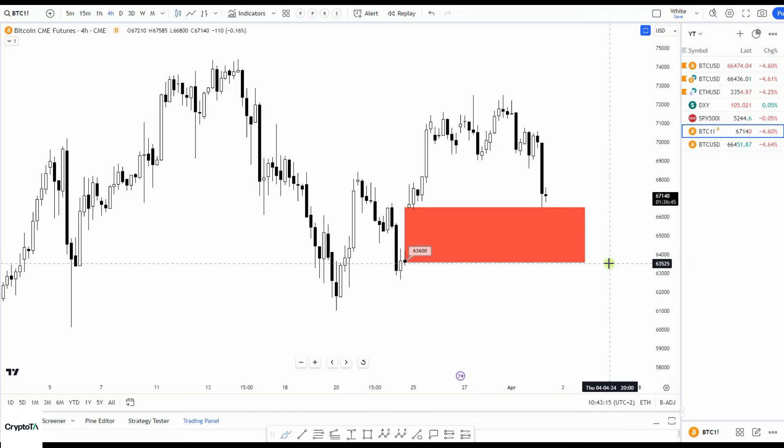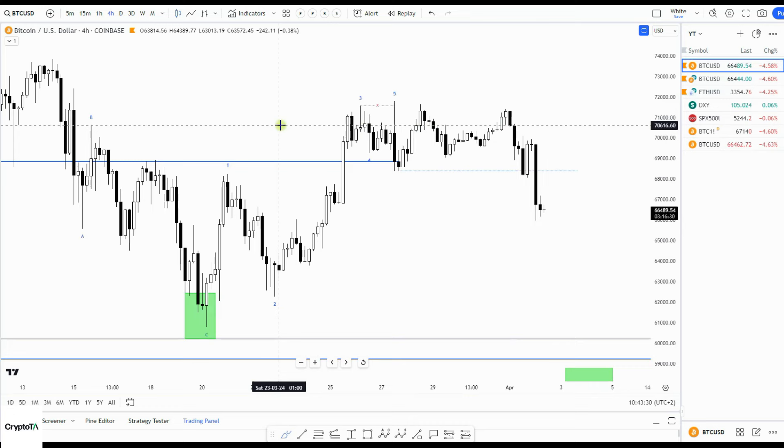First, I'm going to show you as a reminder the CME futures chart with that CME gap going down to sixty-three thousand six hundred — more or less. I mentioned that last week as a possibility that we come down for it. It looked far away, but we're now getting pretty close.